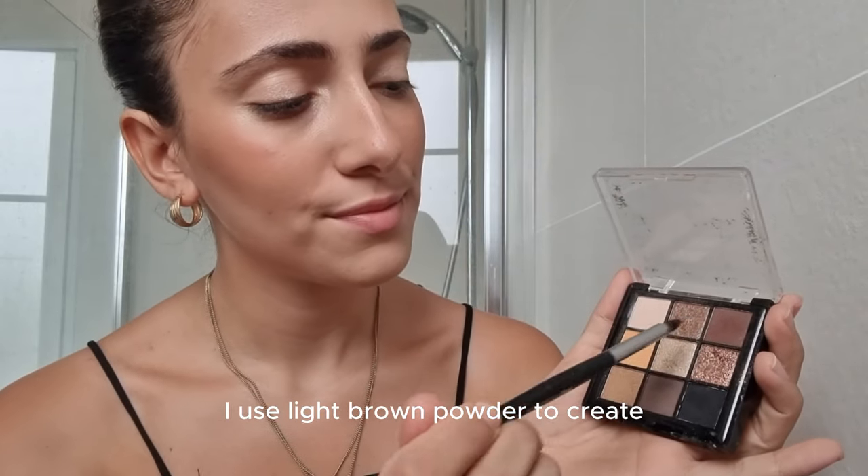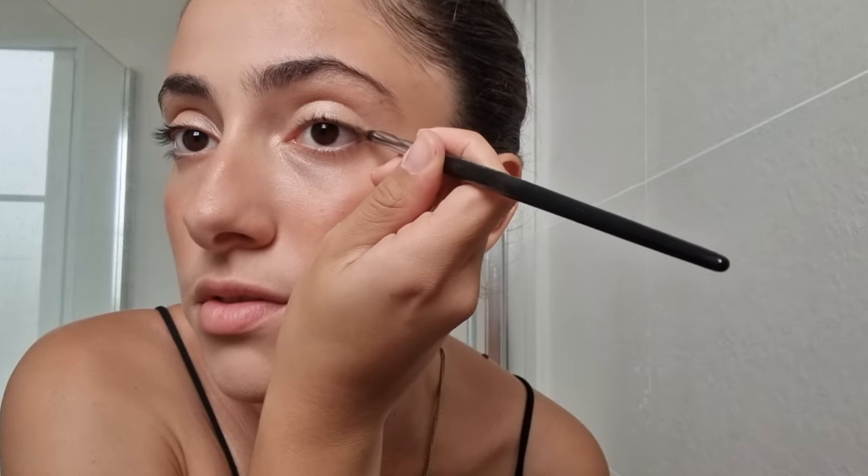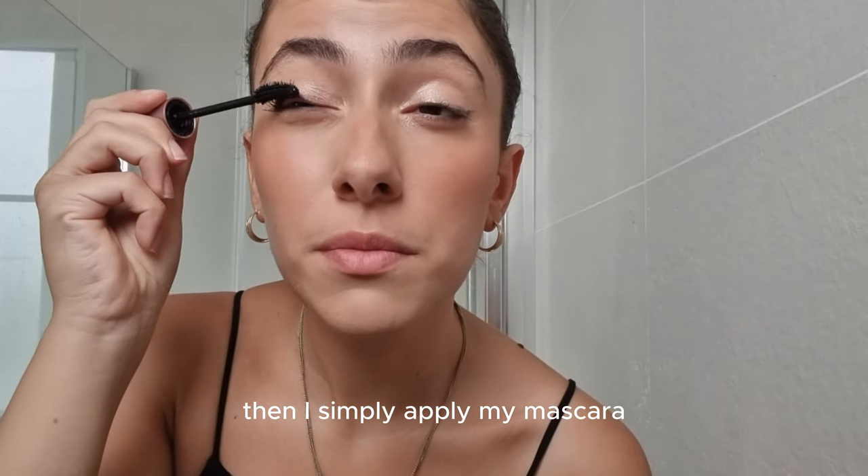For my liner, I use a light brown powder to create a discreet line on the corner of my eye. Then I simply apply my mascara.